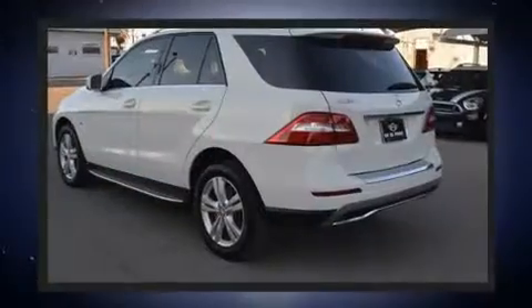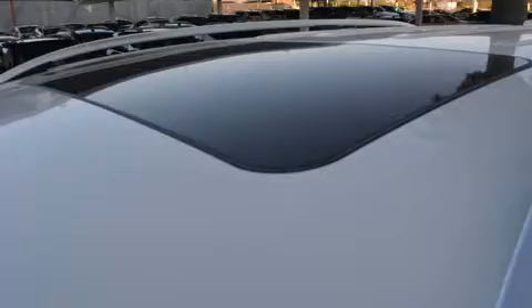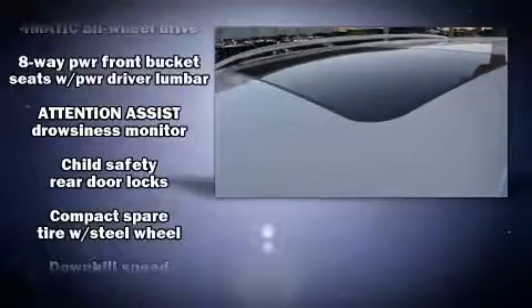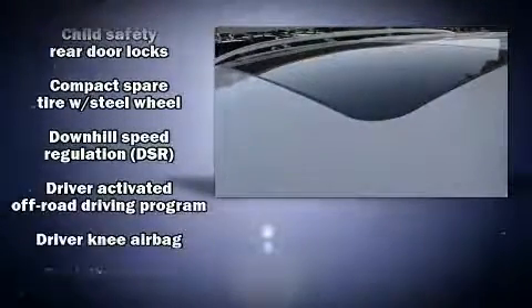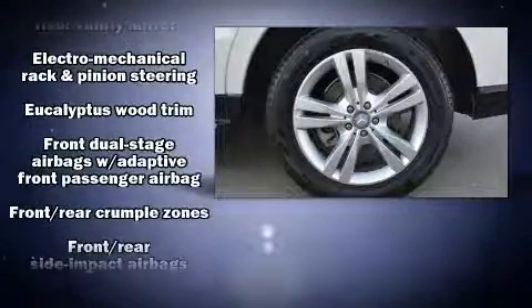Mercedes-Benz infused the interior with top-shelf amenities such as a rear window wiper, a power seat, heated seats, automatic temperature control, a roof rack, and one-touch window functionality.